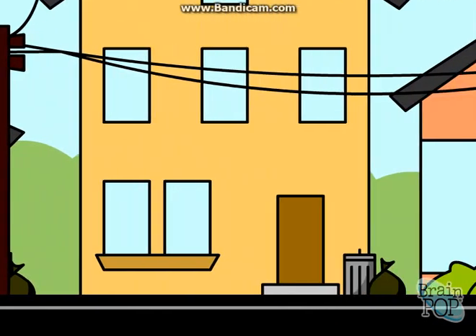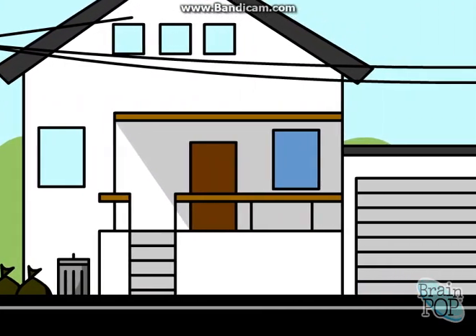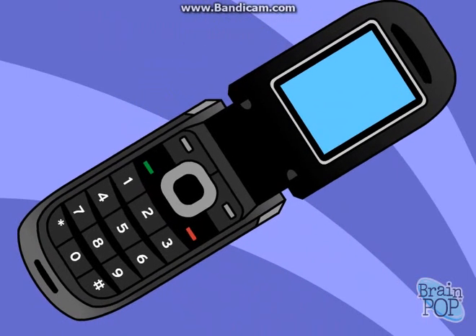Regular phones, or landlines, use a system of wires to connect calls. You can learn all about this in our telephone movie. Cellular phones are different — they have a mouthpiece and an earpiece like the phone in your house, but they're more like sophisticated radios than telephones.